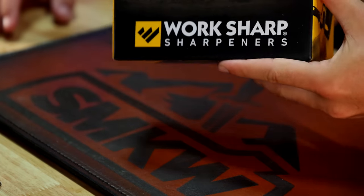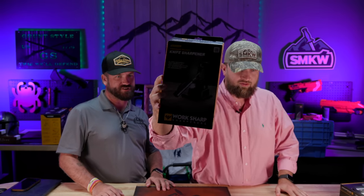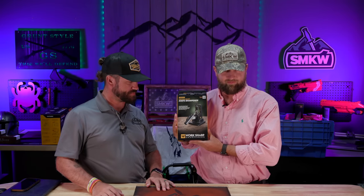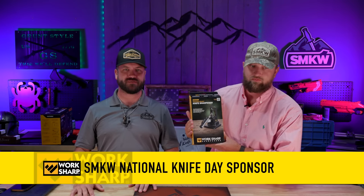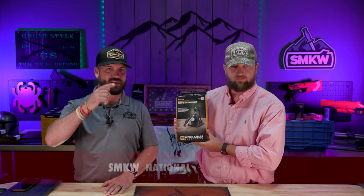We're giving away the Work Sharp Precision Adjust right here. Work Sharp is helping sponsor this event — every single hour is going to have a Work Sharp sharpener as a giveaway, and we really appreciate these guys. Brandon, thank you so much — you guys are awesome.